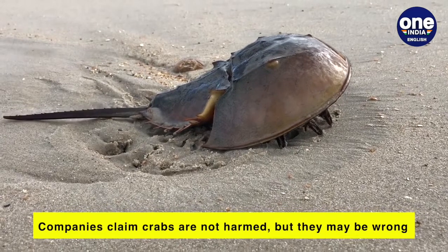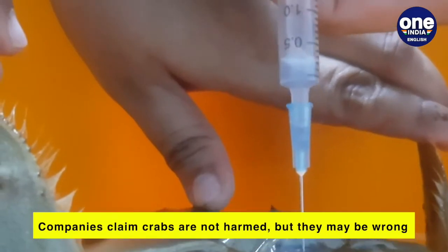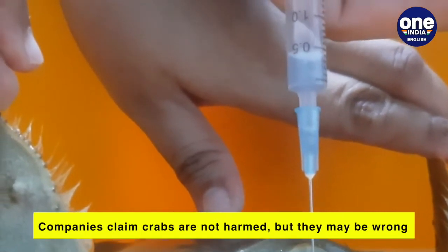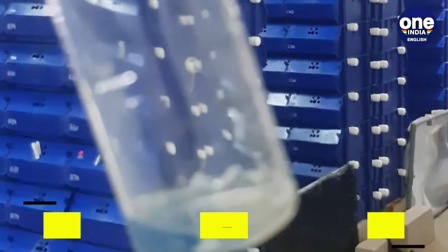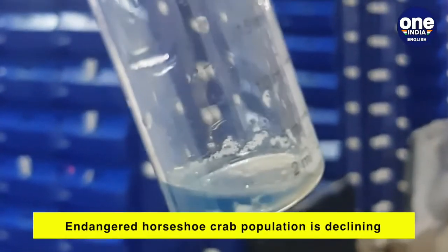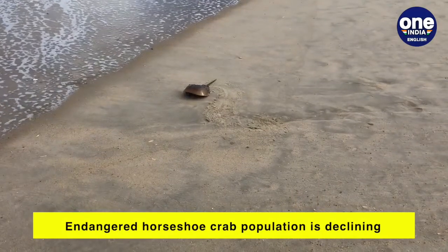Companies claim the animals are not harmed during the blood extraction; however, studies show 15 percent of crabs do die due to the process. Also, because of overfishing, horseshoe crabs are now endangered.